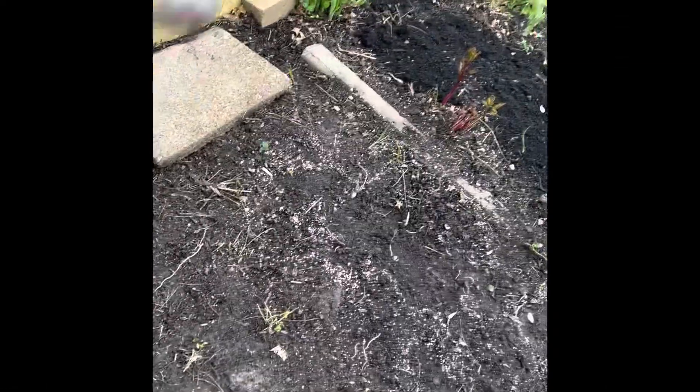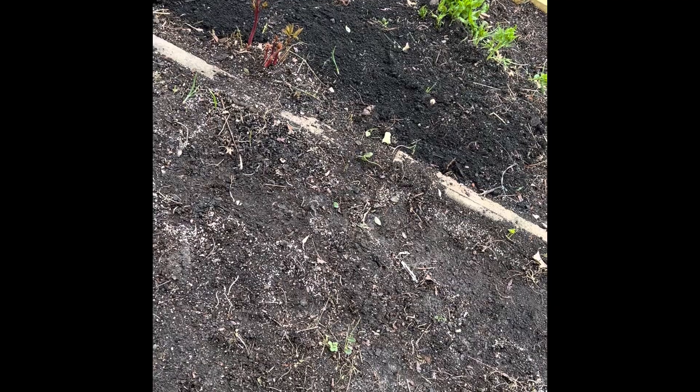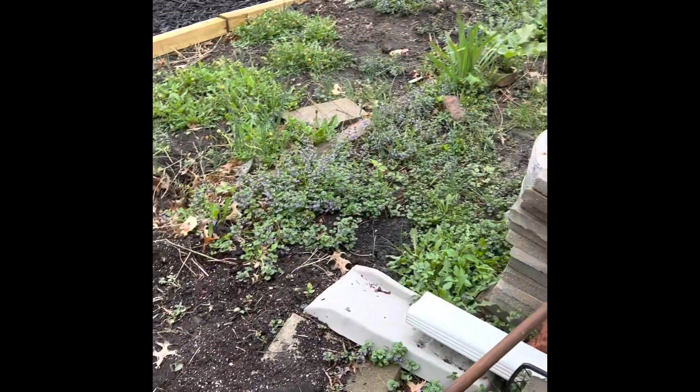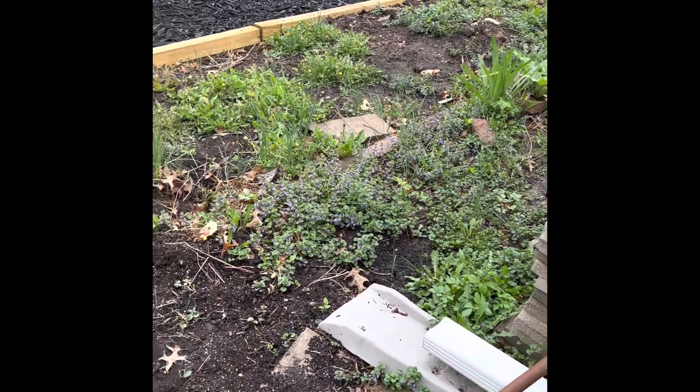Here we go again. I just started clearing up some of the weedy area. You can see there's hosta over there starting to pop, and there's my horseradish. And then there's all the rest of the weeds that I still need to do. And it's raining — same thing that I get all the time.